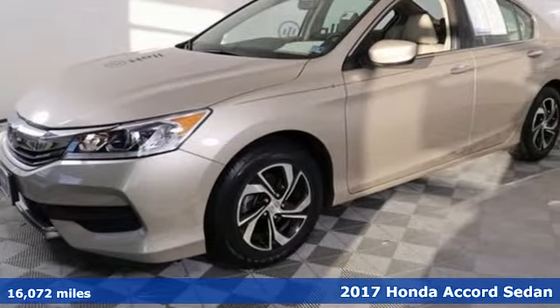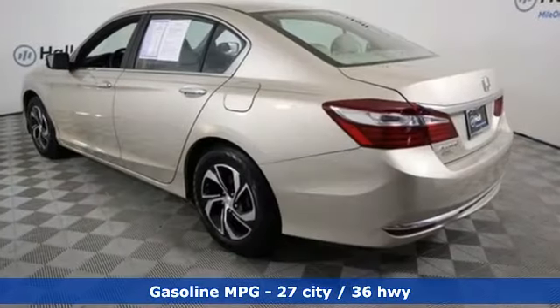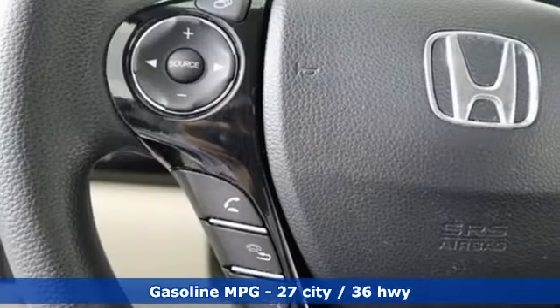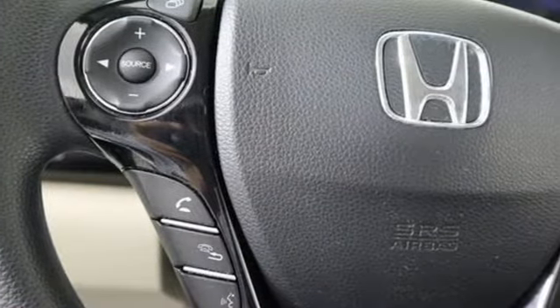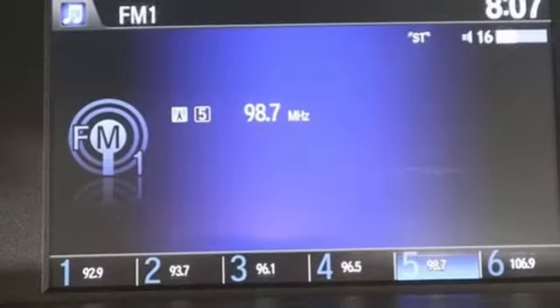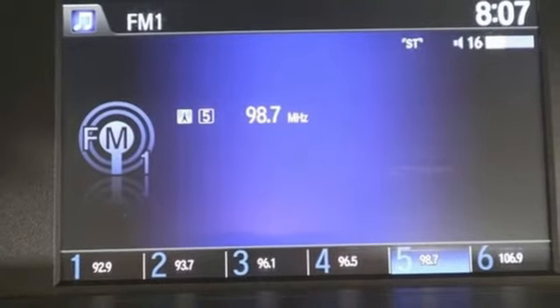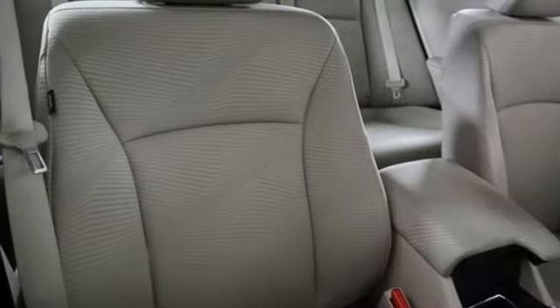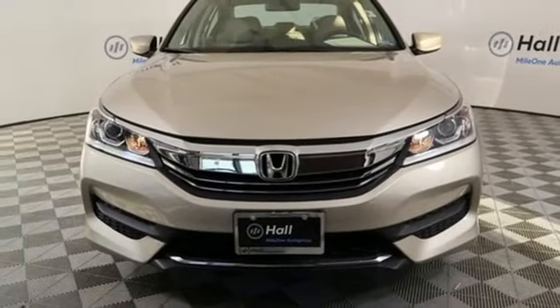It comes nicely equipped with features you'll love: external memory control, wireless phone connectivity, dual zone climate control, power windows, manual tilting steering column, continuously variable automatic transmission, aluminum wheels, gas pressurized shocks, and inline four-cylinder engine.